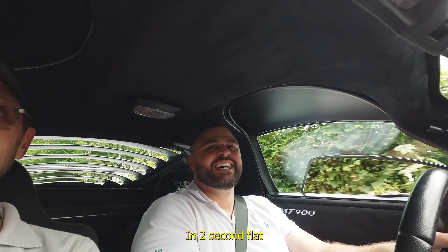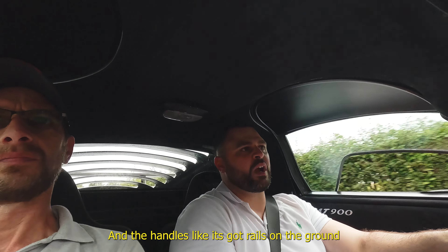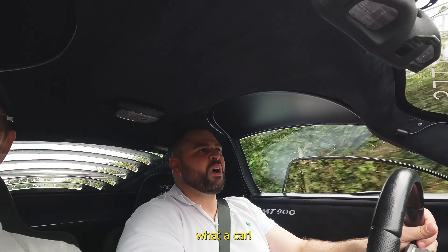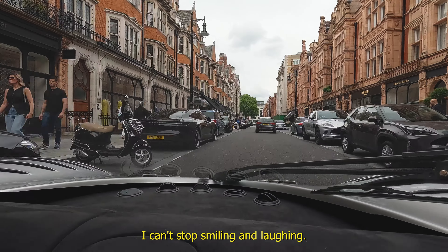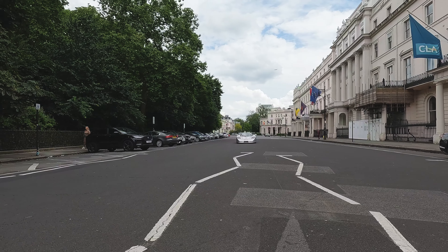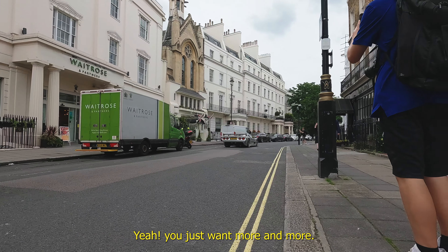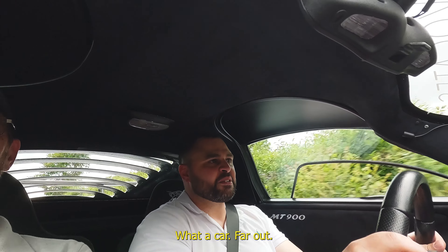This is like zero to 60 in two seconds flat. It's quick, it handles, it rails — insane. I can't stop smiling and laughing, it really is fun. The sound of that V8 is intoxicating — you just want more and more. You can't even get it out of second gear, you can't even hear each other talk. What a car.